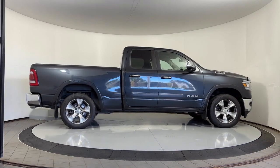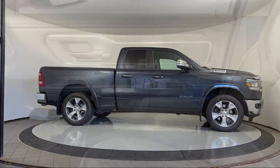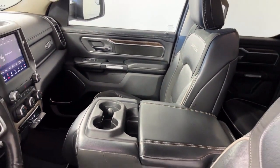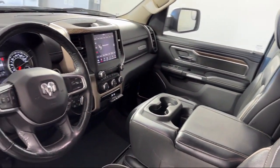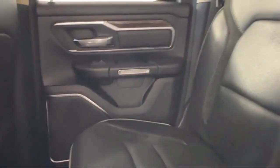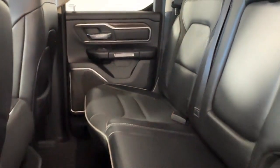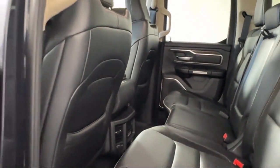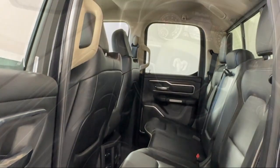Here at Coon Rapids Chrysler Dodge Jeep Ram, customer service is our top priority. Our friendly and experienced staff will make the transition into your next vehicle as smooth as can be. We provide a complete customer care experience, and our knowledgeable no-pressure staff can help you drive home in a vehicle that is just right for you. So come visit us here at Coon Rapids Chrysler Dodge Jeep Ram — you'll be glad you did.